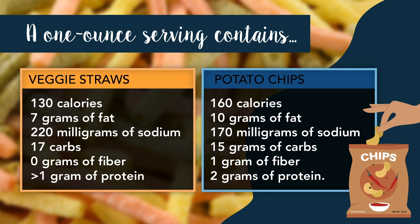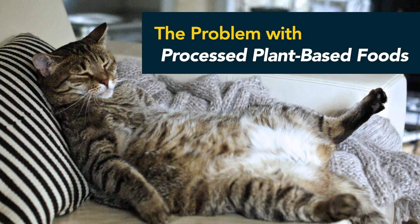Meanwhile, the same serving size of a regular potato chip has 160 calories and 10 grams of fat, but only 170 milligrams of sodium and 15 grams of carbs. Additionally, potato chips also have 1 gram of fiber and 2 grams of protein. Needless to say, neither of these options are sustainably healthier than the other. Whether they are plant-based or not, processed foods almost always contain fewer nutrients and more sugar, sodium, saturated fats, and synthetic ingredients.